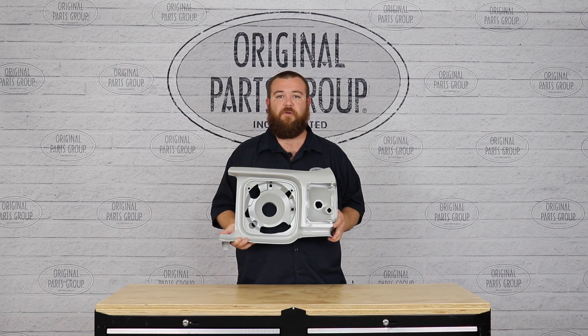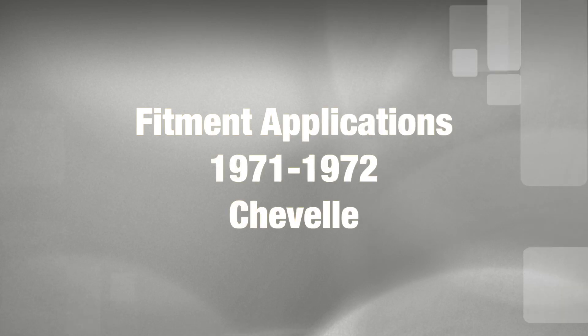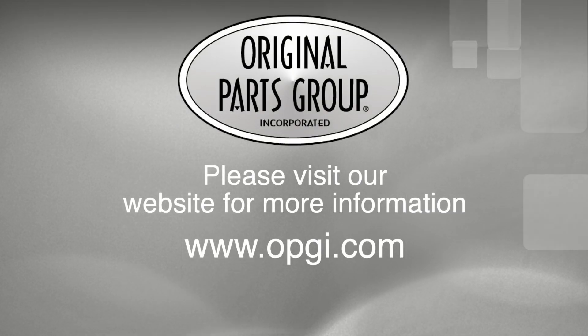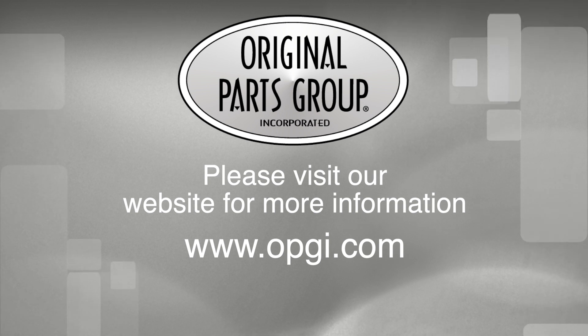Thank you for watching guys, and don't forget to follow us for more updates and product features. For more information on these and other great products, please visit us at OPGI.com. Call us today or use our fast, convenient website. Buy direct with Original Parts Group and enjoy the benefits of shopping with a recognized leader in the industry with decades of experience, the highest in-stock ratio, a helpful and knowledgeable sales staff, and fast, professional shipping.